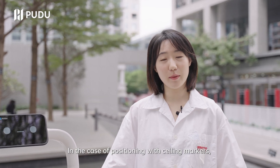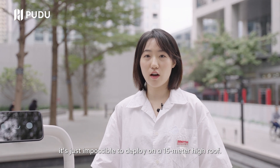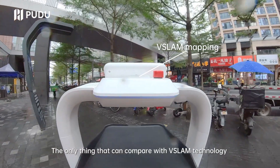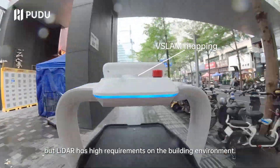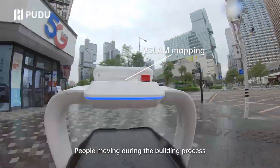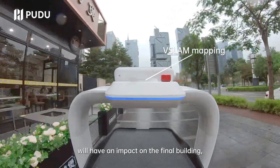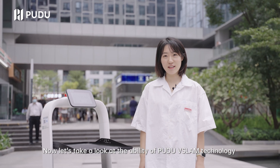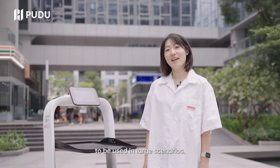In the case of positioning with ceiling markers, it's just impossible to deploy the ceiling markers on a 15-meter-high roof. The only thing that can compare with VSLAM technology is ladder positioning technology, but ladder has high requirements on the building environment. People moving during the building process and things temporarily placed in the road will have an impact on the final building, resulting in positioning loss of the robot. Now let's take a look at the ability of Pudubo SLAM technology to be used in large scenarios.